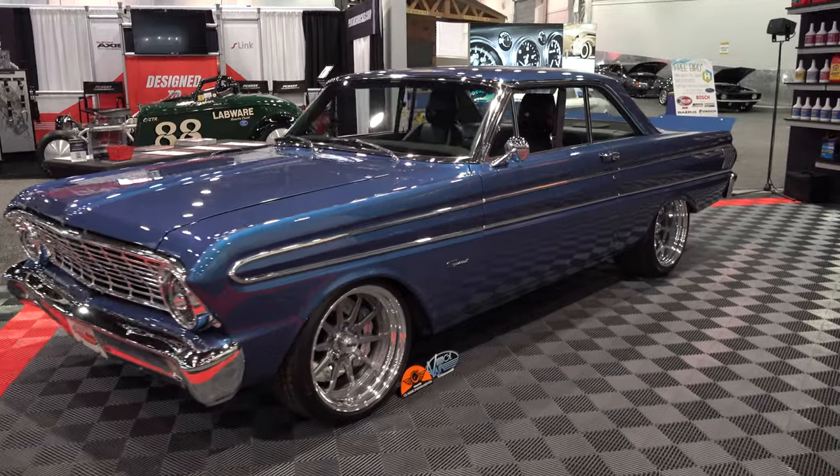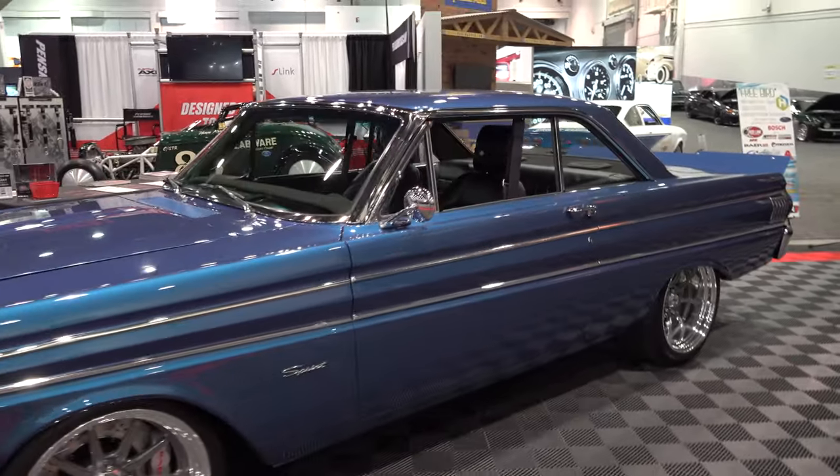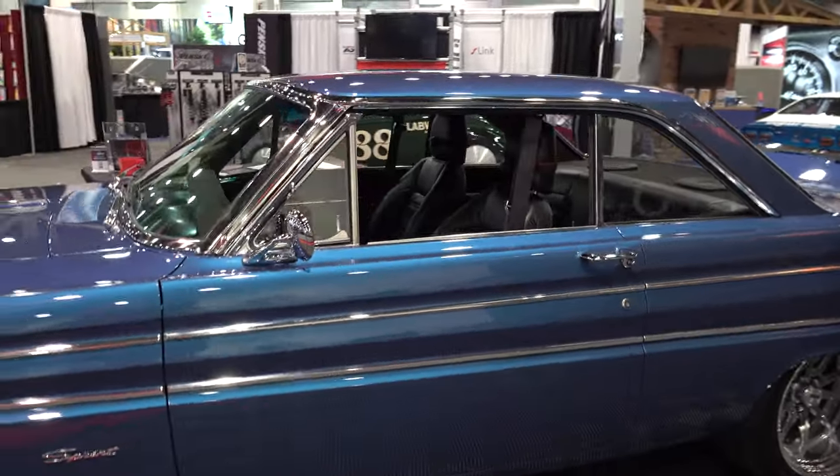Hey y'all, coming to you from the international headquarters of Scotty D TV. I was at the 2022 SEMA show and Mike Copeland had another hydrogen hot rod out there — this very cool 1964 Falcon. I think you're all gonna like it. Let me get the camera turned around, we'll take a quick look at it. Mike, thanks so much for giving me some time this morning, brother. Hey Scotty, I'm always here for you.